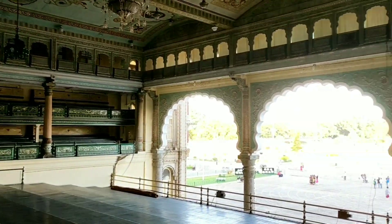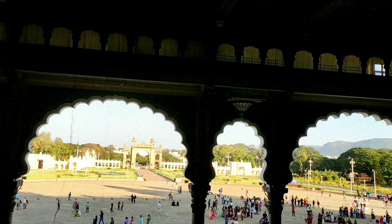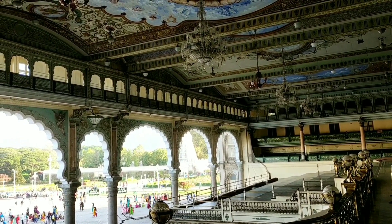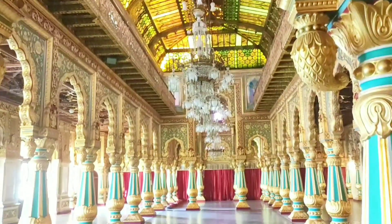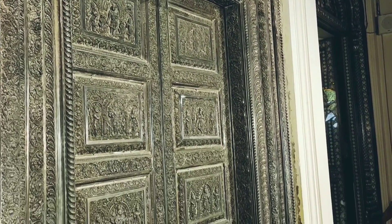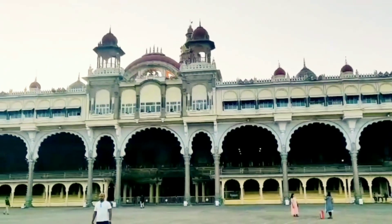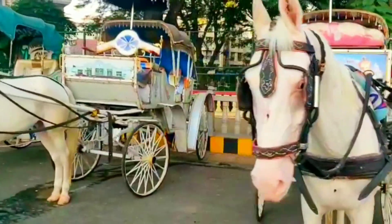Inside the palace there are three gates. There is a silver door with beautiful carvings — wooden carvings and silver doors. There are two main gates here.